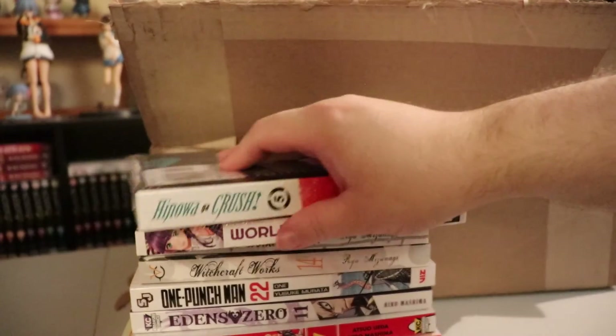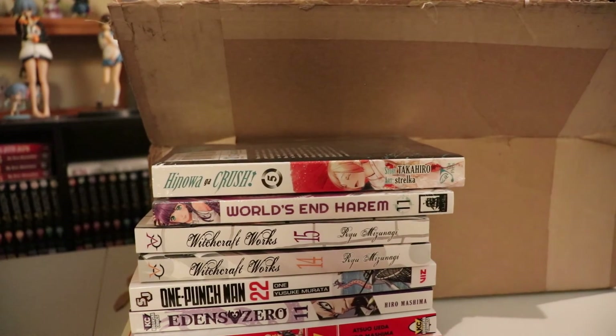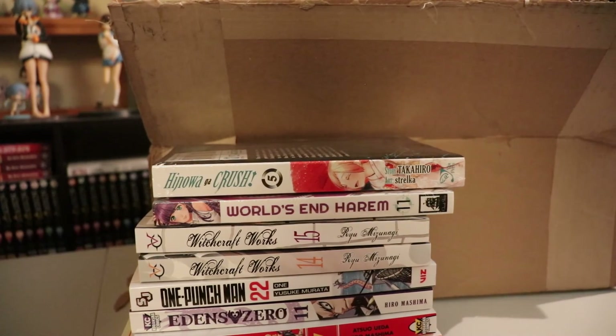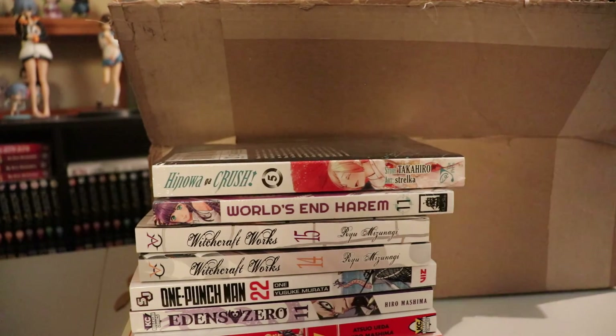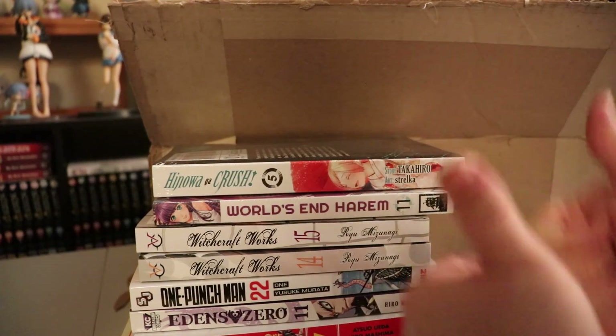And there we have it — that is this RightStuff unboxing, just a small little haul of manga. There are also a couple things in there that I'll be doing a merch video on soon enough. I hope you enjoyed looking at the small batch of items I got from RightStuff. Like, comment, and subscribe, and hit that bell for notifications. I'll see you in the next video. Thanks for watching.